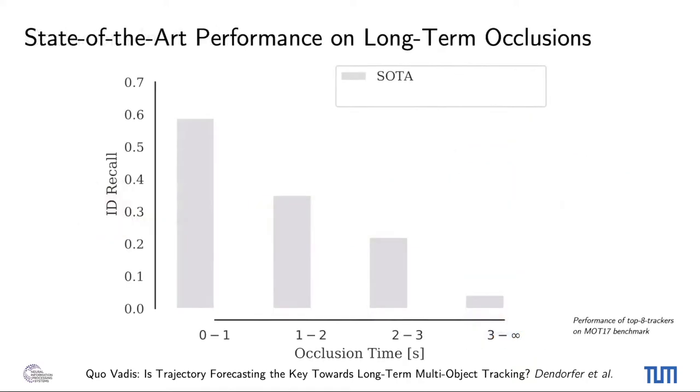To bridge short occlusions, state-of-the-art methods primarily rely on appearance features and simple linear motion in the image space. In contrast, long-term tracking remains an open challenge. Trackers successfully bridge 50% of occlusions within 1 second, but fall below 10% when the occlusion extends for more than 3 seconds. This limitation is often not reflected in standard benchmarks, as long-term occlusions are statistically rare. Standard methods fail to re-ID tracks after long occlusions because the object's appearance, size, and position in the image may drastically change.